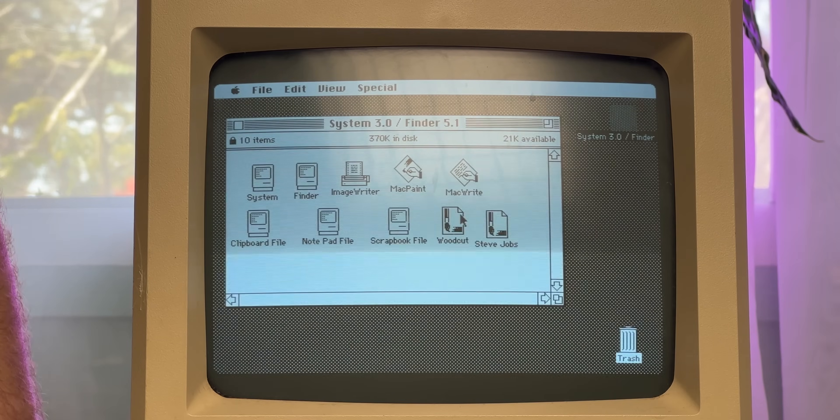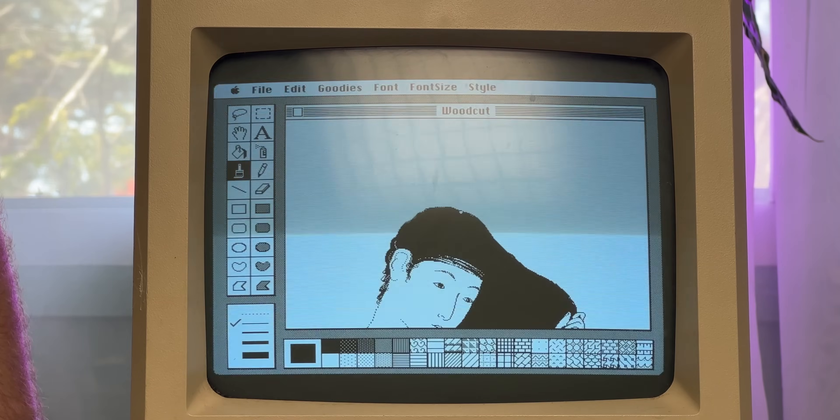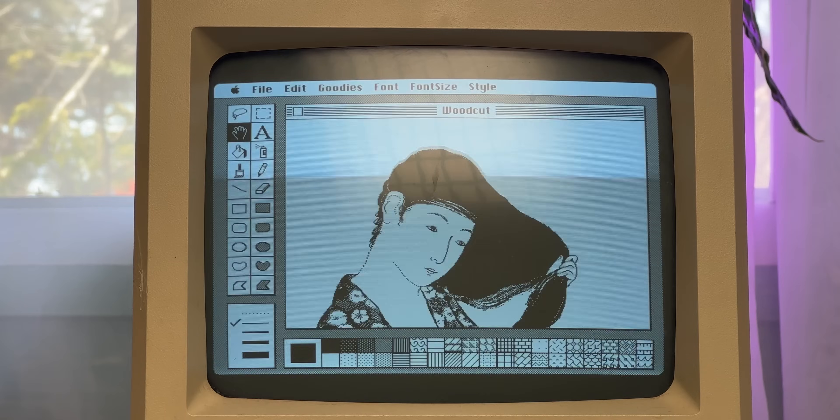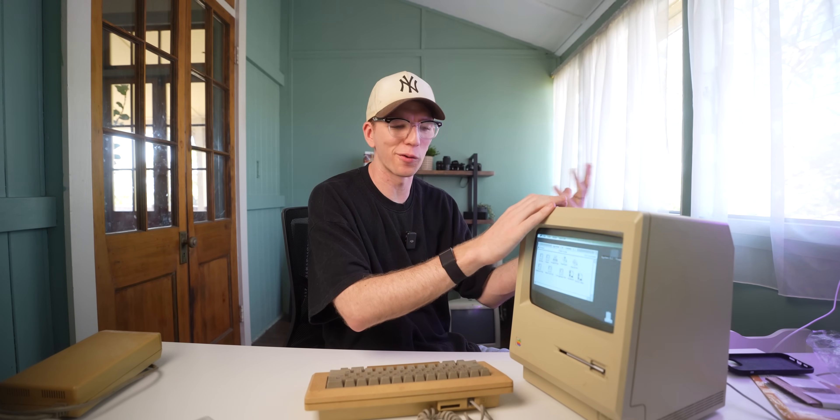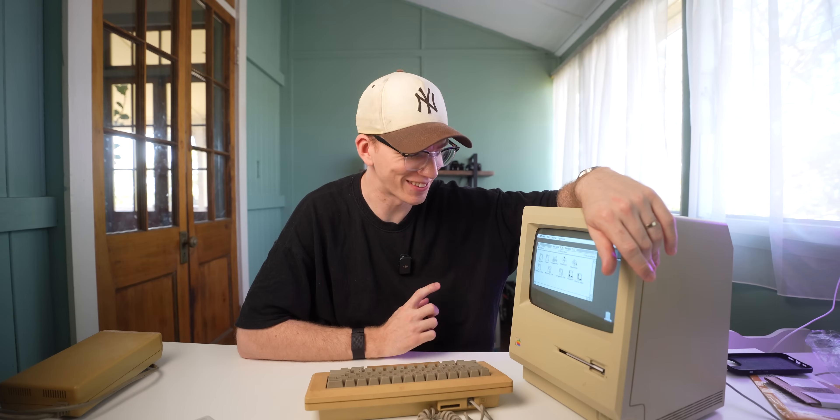Let's see what else we've got on this floppy disk. There's something here called Woodcut. This is some art — oh my gosh, dude. Iconic. How did someone do that with a mouse? That's so cool. I wish I had a few more games and things to check out, but I have no idea how to transfer files onto this thing other than with a floppy, and I have no way to make floppies. But I cannot get over how sick this thing is, and I'm so stoked that it still works.